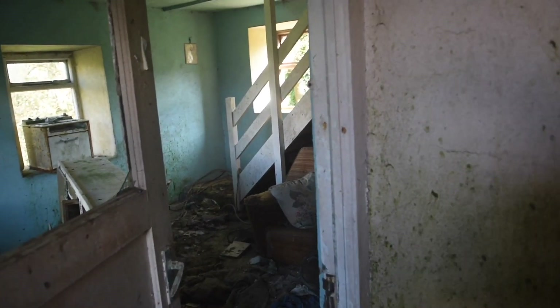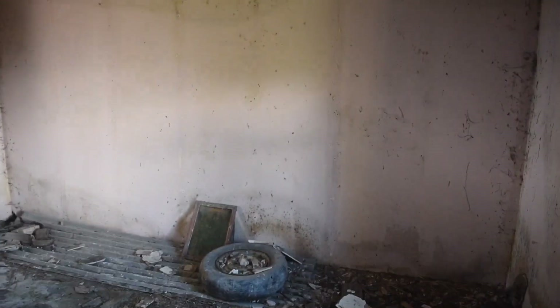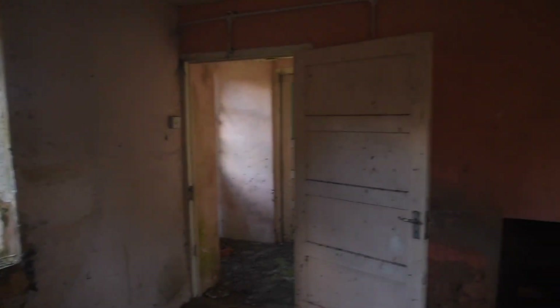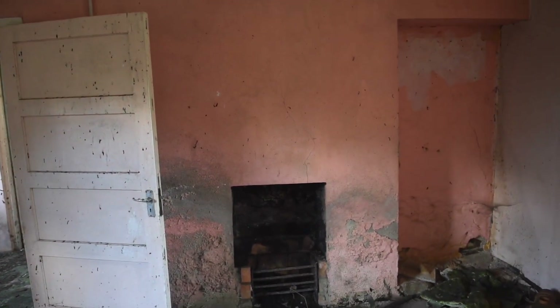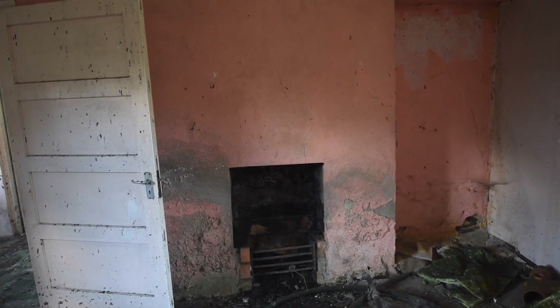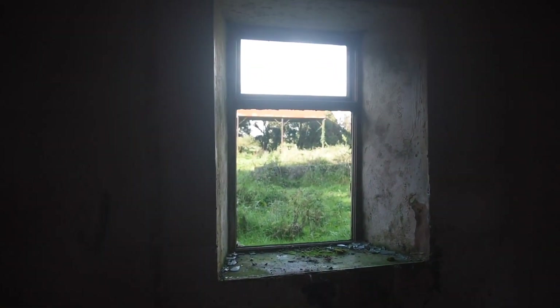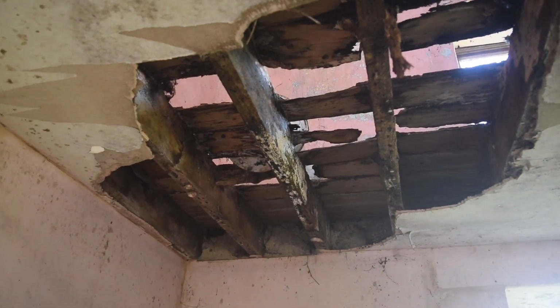So when you come in through the front door, you've got a kitchen to your left and a little sitting room to your right. I'm going to go through the sitting room quickly because there's not really a massive amount to look at. It seems to have cement floors and it has a window to the front and a window to the back — lovely solid door, pink walls and a little fireplace. It has a great view of the barn at the front and a great view of the upstairs bedroom through the ceiling.